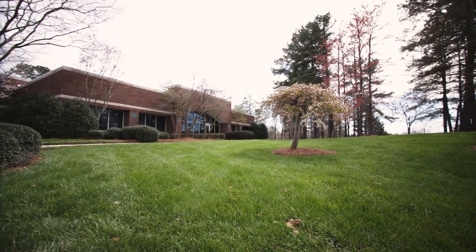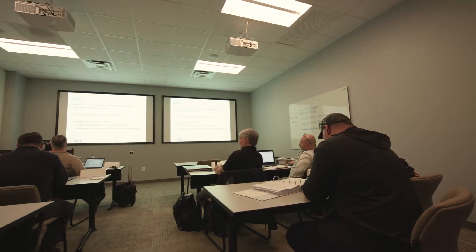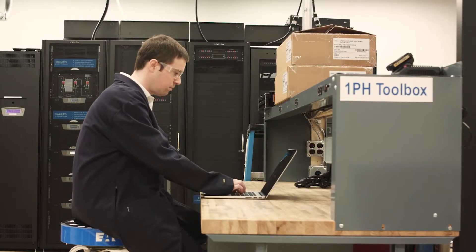We're here at the Service Technology Center, where we train all of our Eaton field technicians. This building is located near the UPS factory in Raleigh. It serves as a classroom and hands-on lab environment, but also a showplace where we can show our clients that Eaton is serious about UPS service.